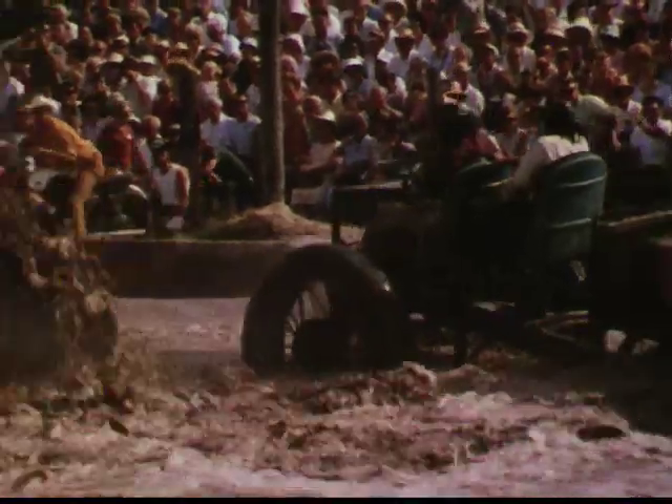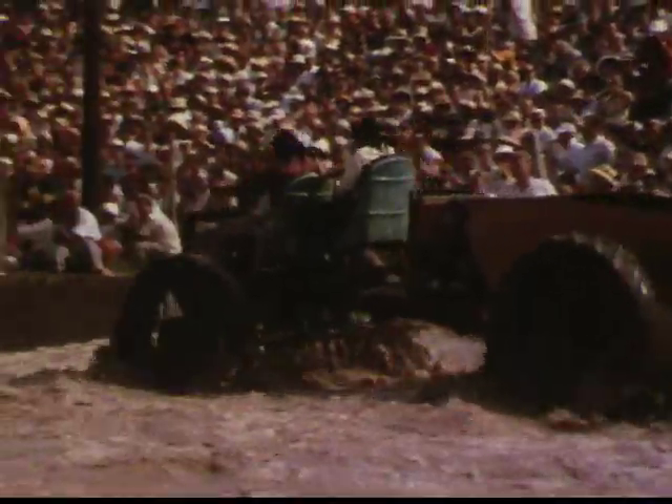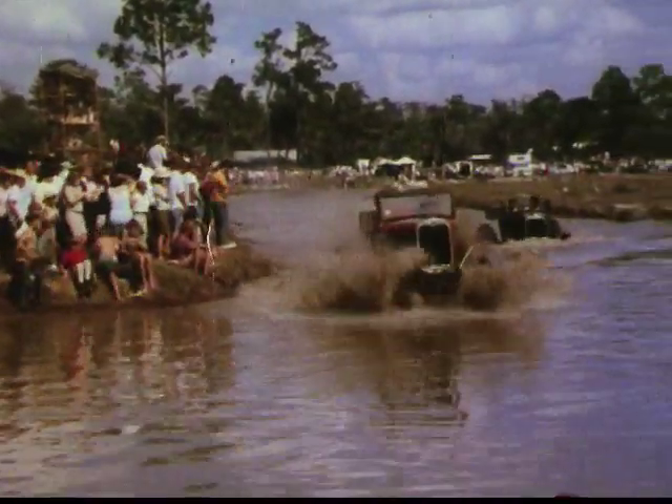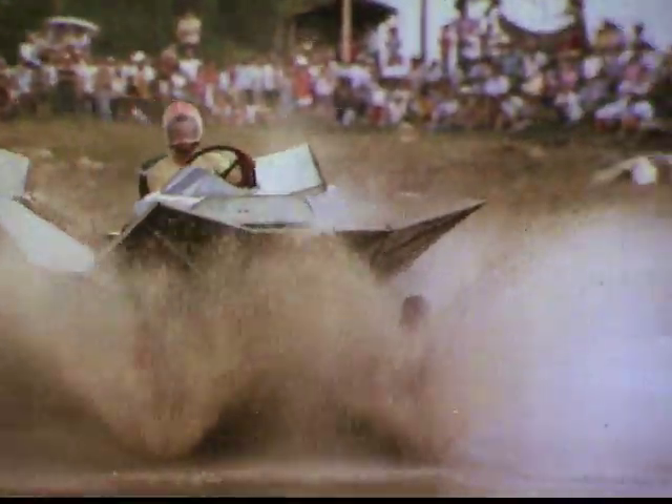These are the brown swamp buggy races of Naples, Florida, where buggies mess around in the mud pretending that they're whipping up a few acres of chocolate pudding. Brown is a very in color when you drive a swamp buggy — it's in your eyes, in your nose, in your ears.